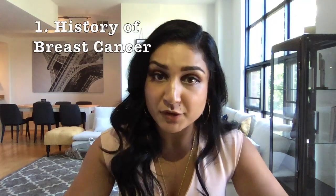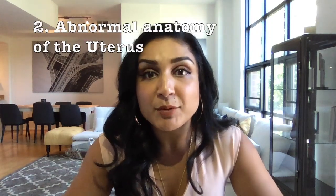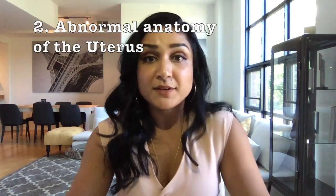The few exceptions are if you have a history of breast cancer — then it's not recommended that you have a progesterone IUD — or if you have an abnormality in the anatomy of your uterus. For instance, if you don't have just one compartment but two, or there's a large wall in between that prevents the IUD from doing its job. In that scenario, you should consult your doctor and make sure that it's a good option for you.